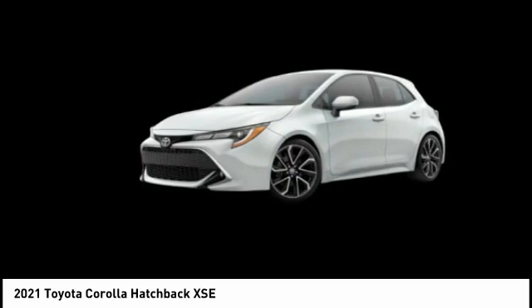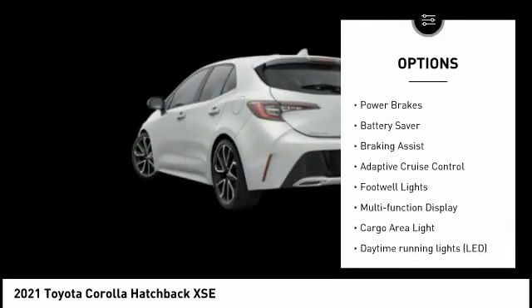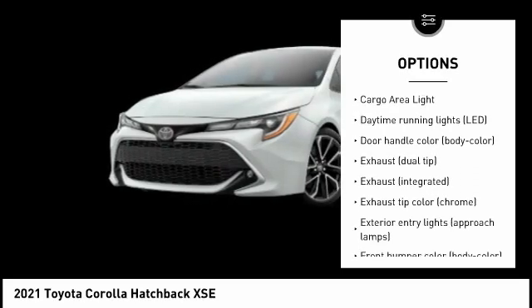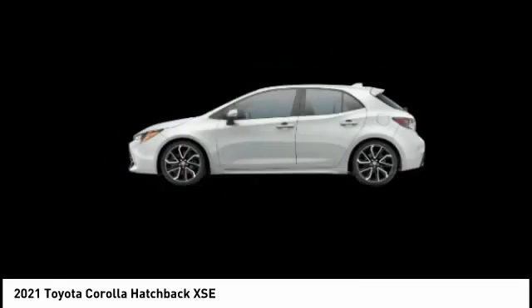Here are some of this vehicle's great options: tire pressure monitoring system, traction control, stability control, power brakes, battery saver, braking assist, adaptive cruise control, footwell lights, multifunction display, and cargo area light.